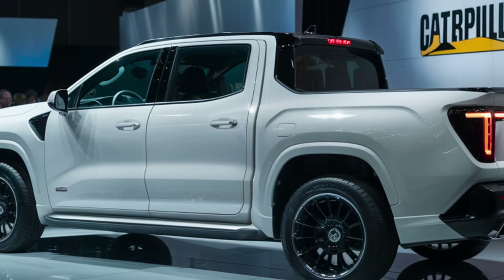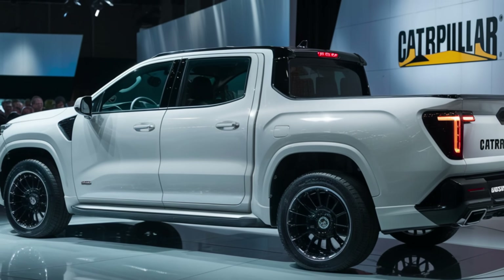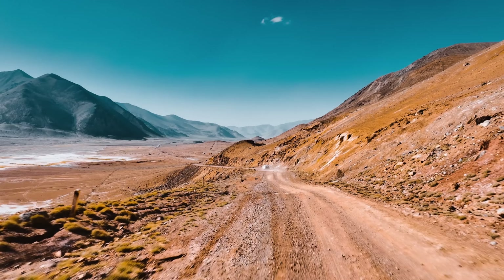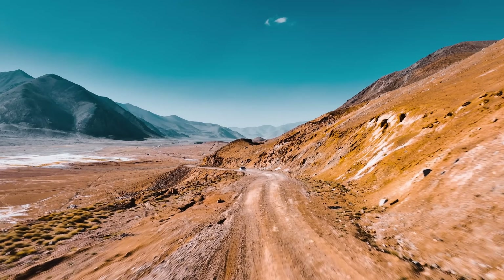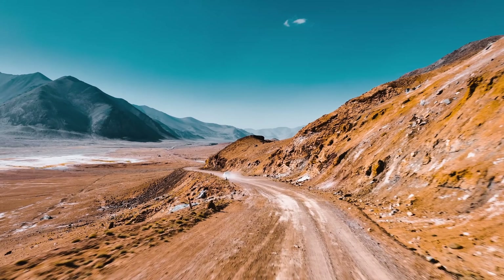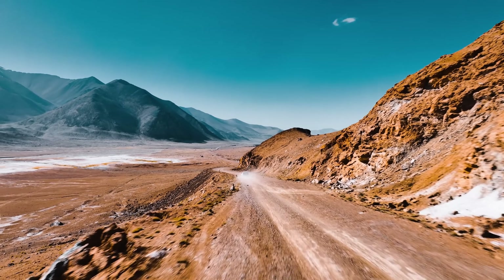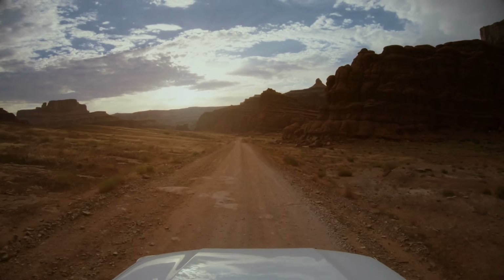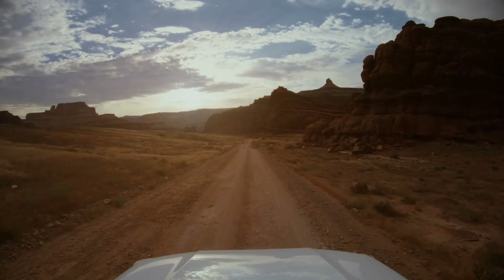Need to cross a deep river? Jack it up to its maximum 14-inch ground clearance. Want to make it easier for grandma to climb in? Lower it all the way to car-like ride height. Off-road capabilities? This truck consumes landscape for breakfast. With a clever four-wheel drive system and locking differentials, it can climb a 60-degree slope — steeper than some ski slopes. The truck's terrain mapping system can evaluate the ground ahead and automatically alter its settings for peak performance.